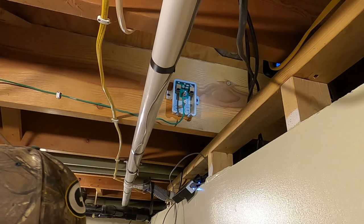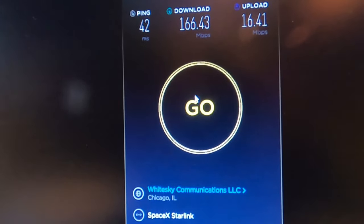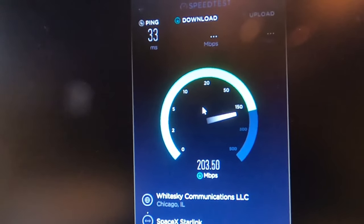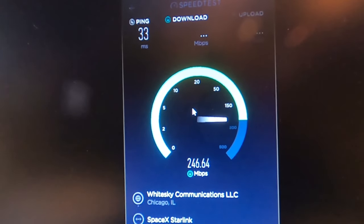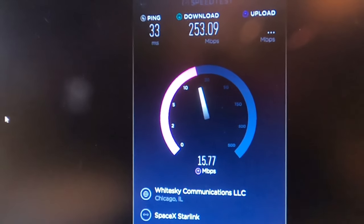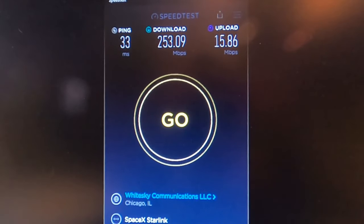I'm going to do a speed test before I unhook and plug things in, just to make sure we have decent internet before installing the surge protector. Nice ping — 33 milliseconds — and good speeds too. I got 253 Mbps, and just before on this same server I got around 140 to 160. So we have decent speeds going in.